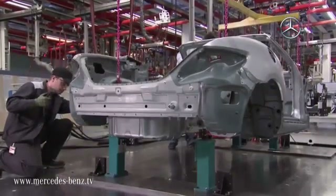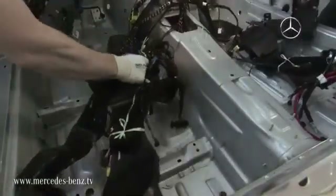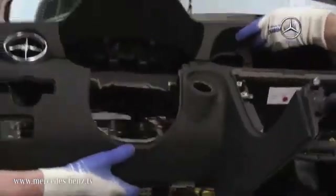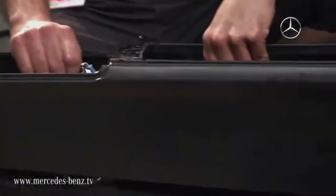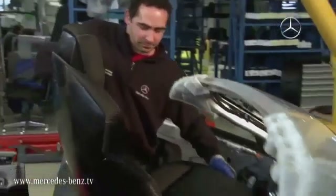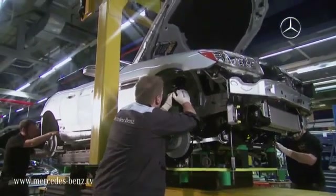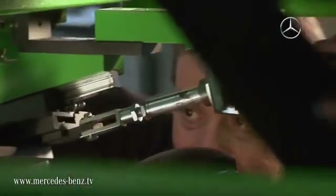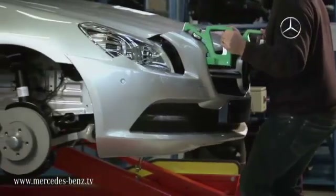Whilst all this is taking place, the prototype factory prepares for series production. As the highest standards are to be fulfilled during the assembly of the future SLK, a team of highly specialized employees begins assembling an initial small-scale series under the same conditions as can be found in the plant during series production. Step by step, potential problems in the assembly are revealed, analyzed and resolved. Every step of the assembly process is perfected until the actual production is ready to be handed over to the chosen assembly plant.